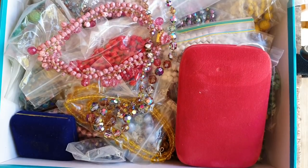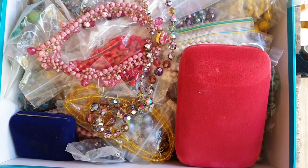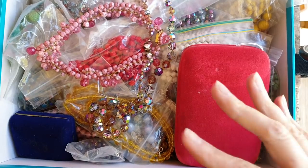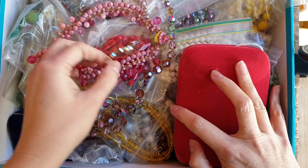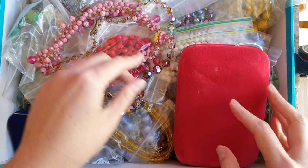Hello, back for video number four. I have been dying to look through this box, so this is what we're doing next. It is supposed to be all crystal and glass necklaces, so let's get right into it.